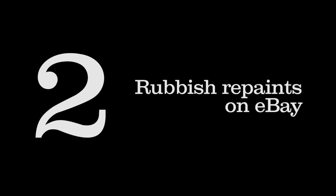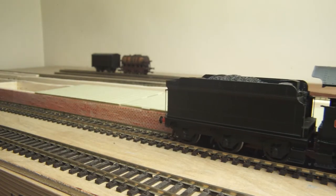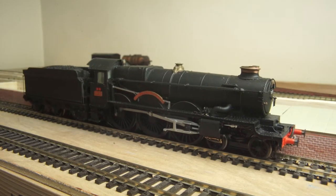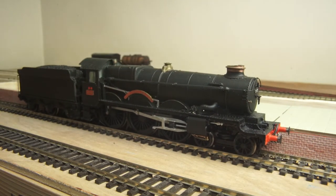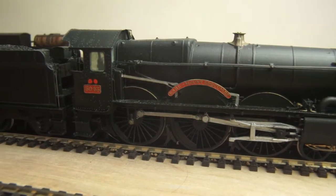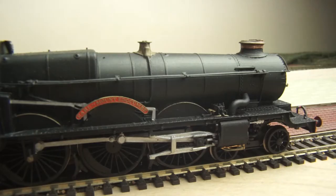Number 2: Rubbish repaints on eBay. This is something that is slightly less common to come across but is absolutely worth spending money on. Occasionally on eBay you'll see a very modern loco that someone has just had a go at repainting — either terribly, or well enough but just in the wrong livery. And because of either being wrong or bad, they'll be super cheap.